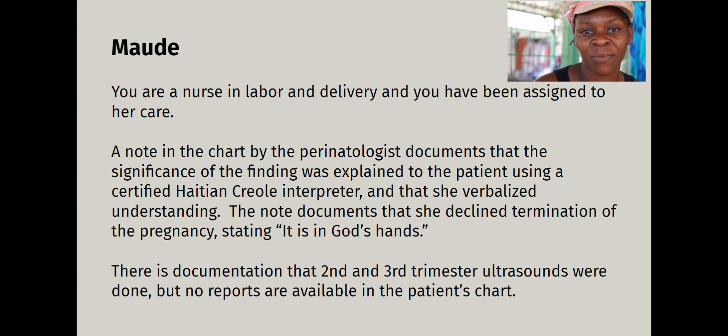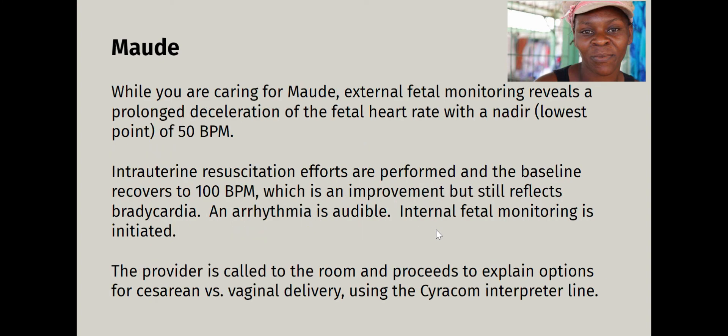We didn't know if they found something on ultrasound. I asked in report and nobody could answer that question. She was on the high-risk list for mosaic trisomy 16, but there was no notation of whether this child had any observable anomalies. We knew it was mosaic, we knew it affected some cells, we didn't know how many, we didn't know which ones, and we didn't know what the actual consequences were going to be. We weren't genomics-certified nurses — in labor and delivery, we get babies out of mothers. That's what we do.